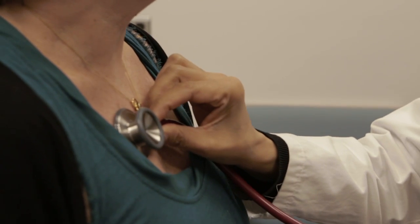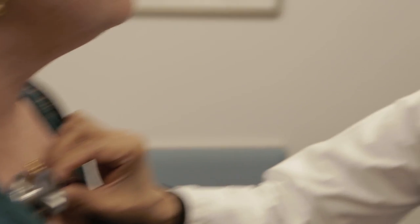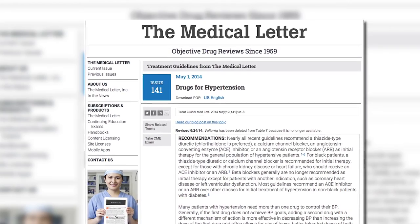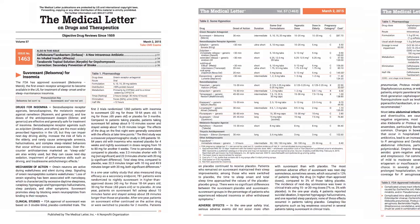Dr. Monica Shaw specializes in infectious disease, but as an internist she has to stay current with many more drugs and treatments. And because of that, she relies on the medical letter. It's quick, it's not biased, it's framed in the context of knowing not only the new therapy that's on the market, but the other drugs that are similar in that class and the evidence behind it.